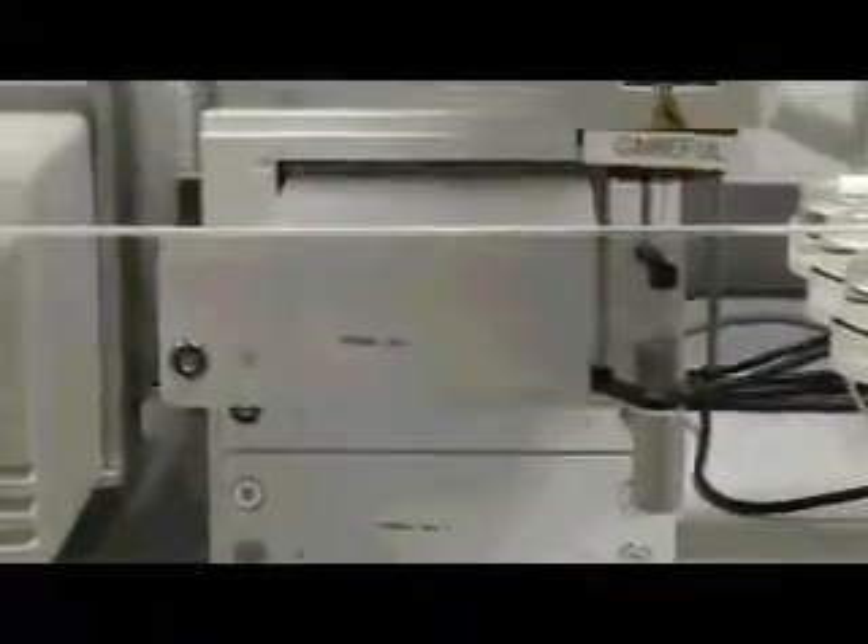When the boxes start to arrive it's always very exciting and they start to set things up, but actually it's the start of a long haul. We've now got this working and working how we want it to work.